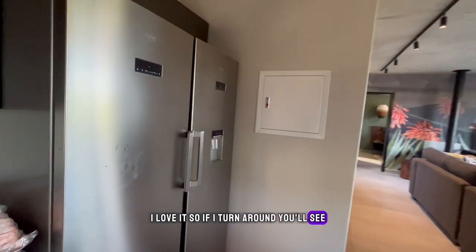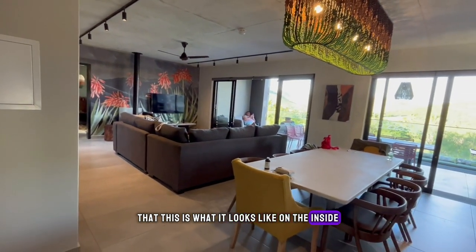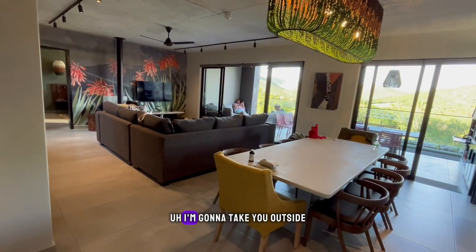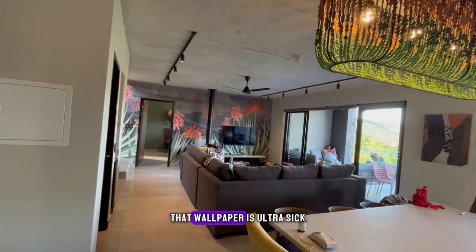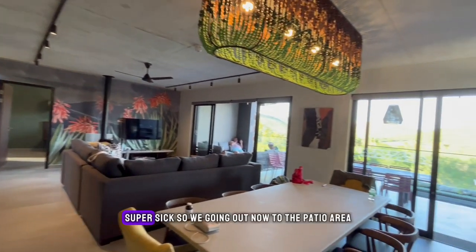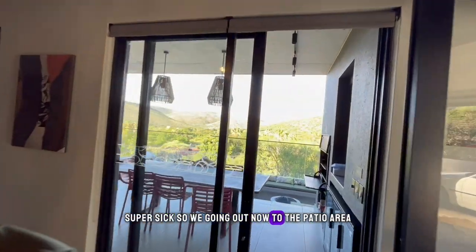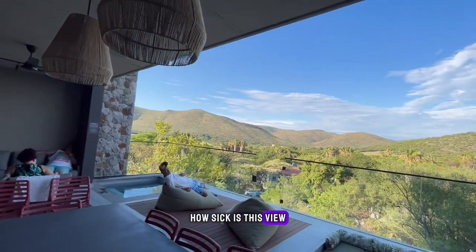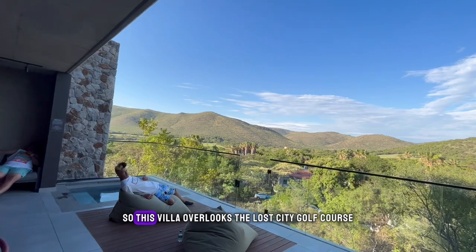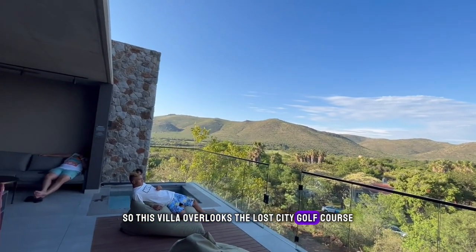If I turn around you'll see what it looks like on the inside. I love that wallpaper — it is ultra sick, super sick. We're going out now to the patio area. Look at this view — how sick is this? This villa overlooks the Lost City golf course.